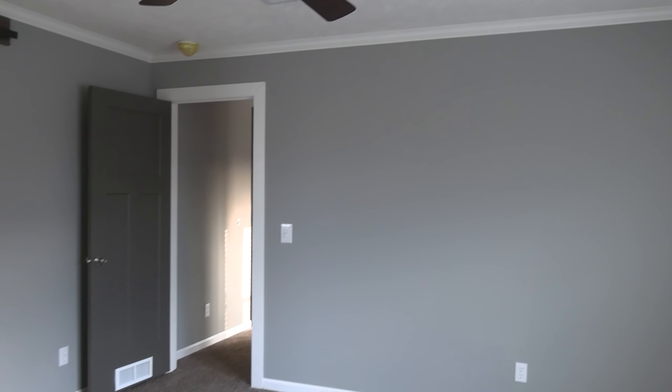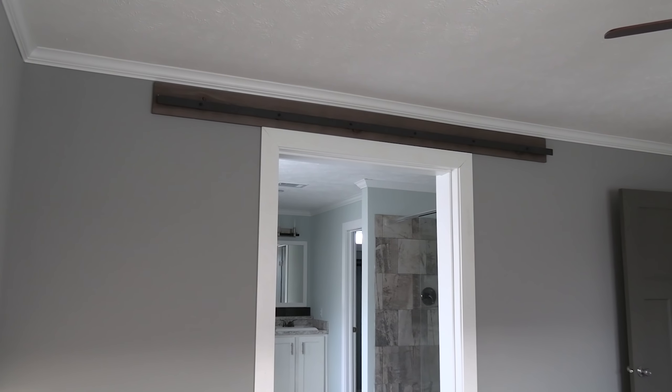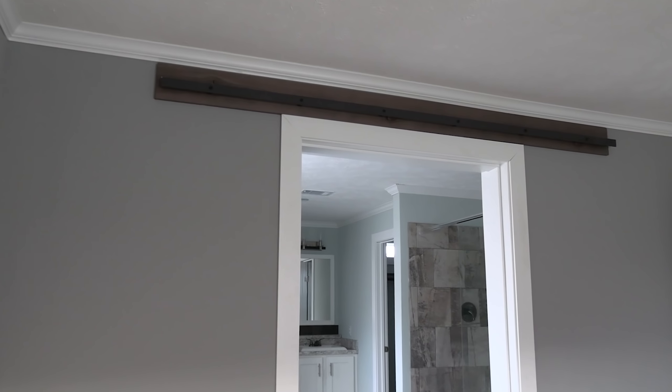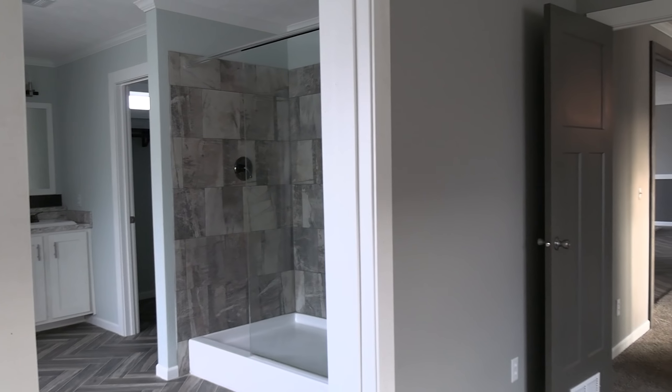Now let's come into the master bedroom back here — really good-sized room. We've got some barn-style doors that slide back and forth on rails right here. You can see the rails for the door.